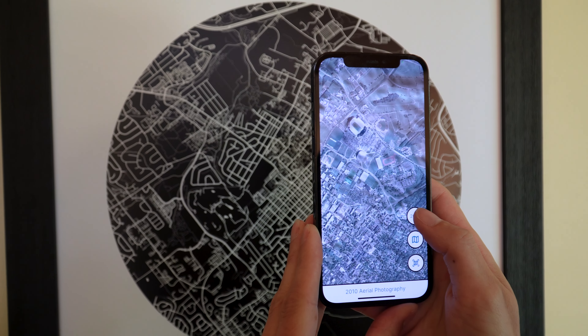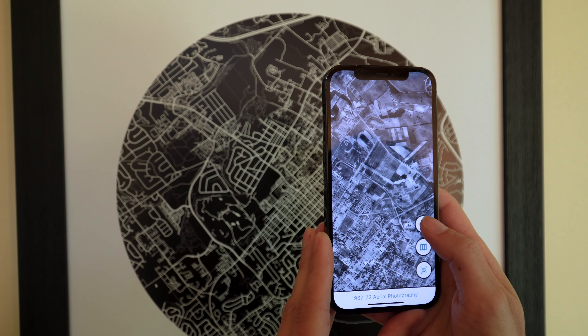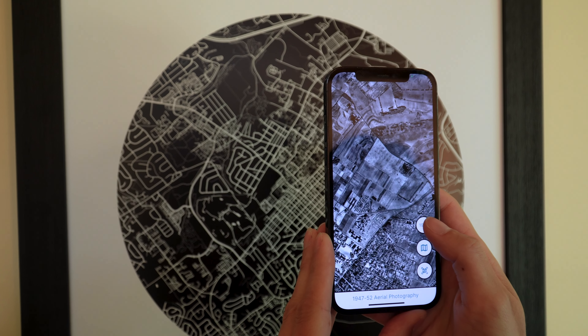Oh, and there's one more thing. Floating Maps tells your town's story with almost a century of historical photos that go all the way back to 1938.